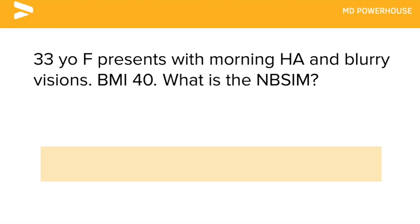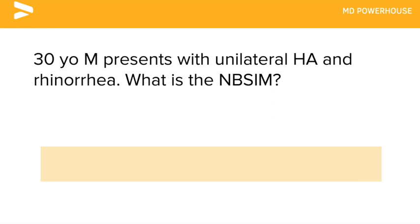A 33-year-old female presents with morning headache and blurry vision. Her BMI is 40. What is the next best step in management? A lumbar puncture.